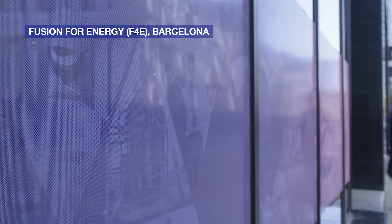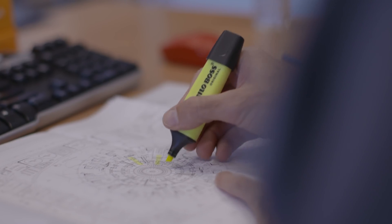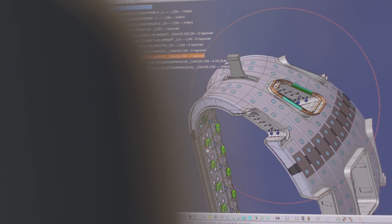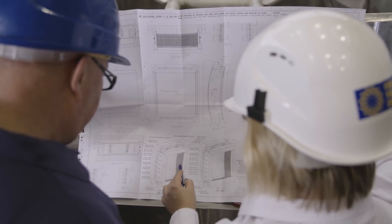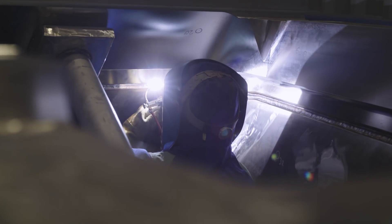Europe, through Fusion4Energy, is responsible for manufacturing and delivering five of the nine sectors. F4E works together with eight European companies in the manufacturing design, material procurement, manufacturing and delivering.